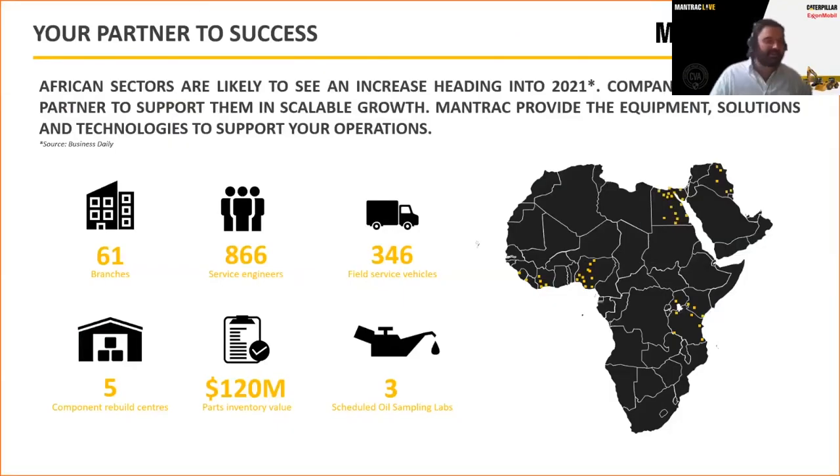For those not familiar with ManTrack, we are a Caterpillar dealer across 10 territories within Africa. We have a substantial distribution footprint supporting our customers — particularly important in the Africa regions as sectors continue to grow heading into 2021 and beyond. Companies will need to partner with someone that can support scalable growth, and ManTrack is proven to be unequalled when it comes to distribution footprint and service capability.